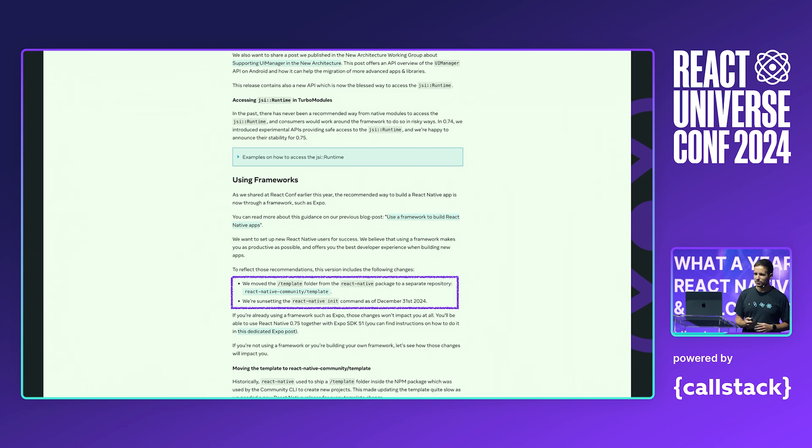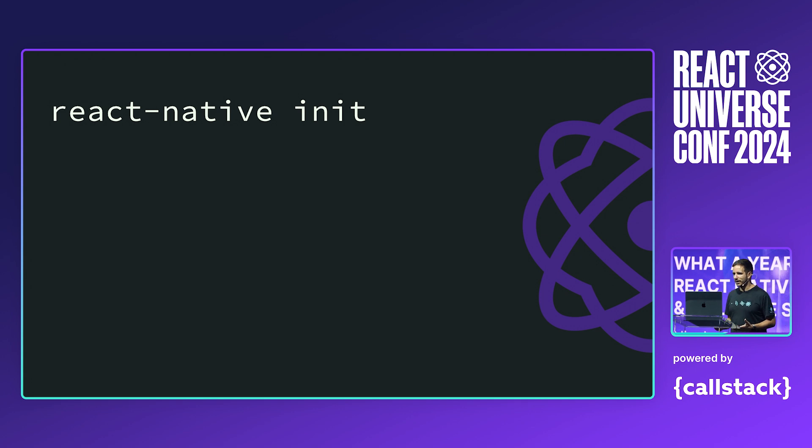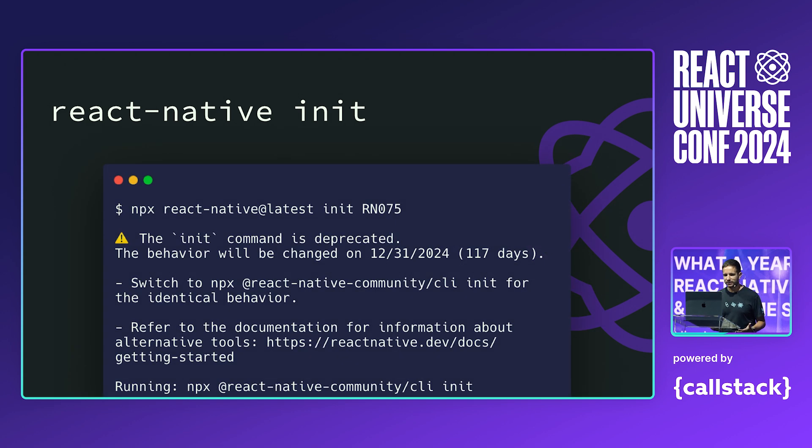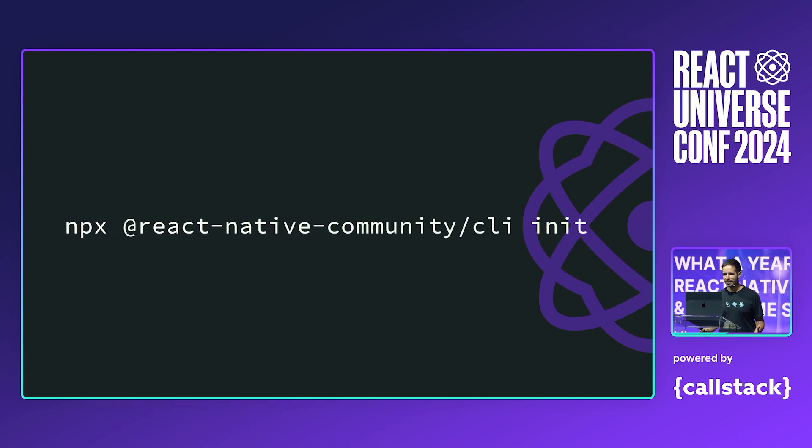Let me spend a couple of seconds on the React Native init command. You should be using Expo to create a new application. But if you're still using this command, in 0.75 you will see that this command emits a warning telling you that the init command is deprecated. In 0.75, you can still use this command as before. But starting from next year, this command will cease to work and you will have to use the CLI command shown at the bottom. We just want users trying React Native for the first time to have the best developer experience available. If you're using React Native init today, you will have to invoke explicitly the React Native community CLI init command.